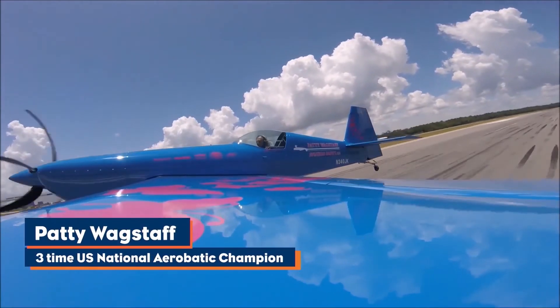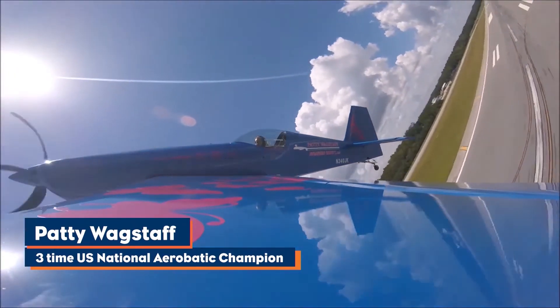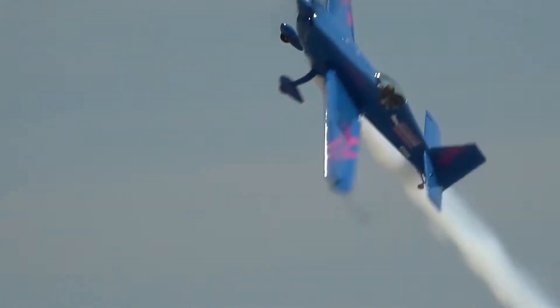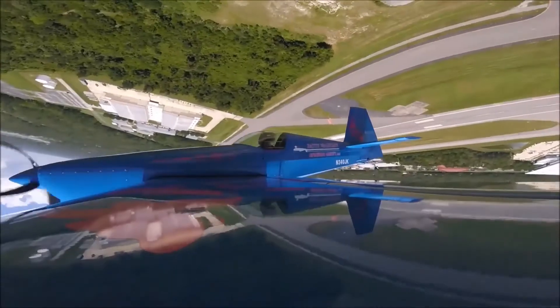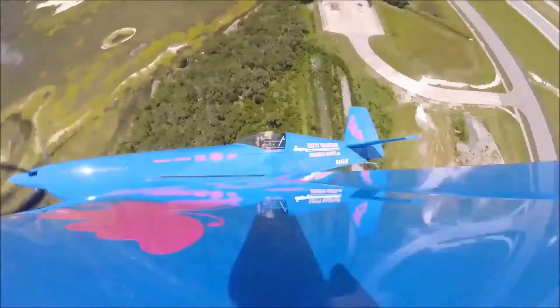Going cross-country from air show to air show, we're VFR only with our little air show airplanes, flying under the weather and seeing the ceilings come down lower and lower, and we start looking at roads and hoping you find an airport.